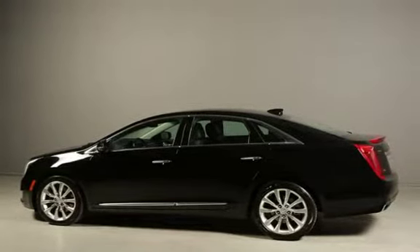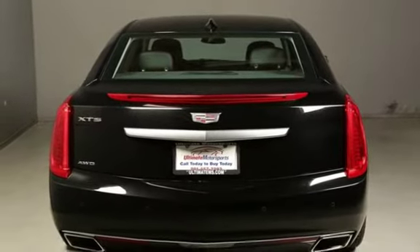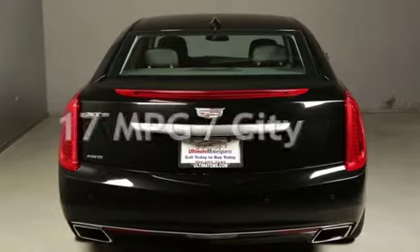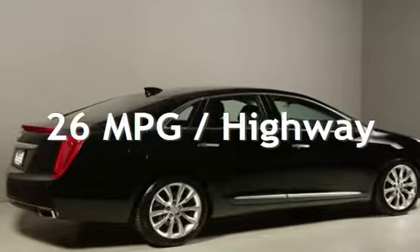This Cadillac is a great value with less than 14,000 miles on the odometer. Estimated fuel economy for this vehicle is 17 miles per gallon in the city, and 26 miles per gallon on the highway.